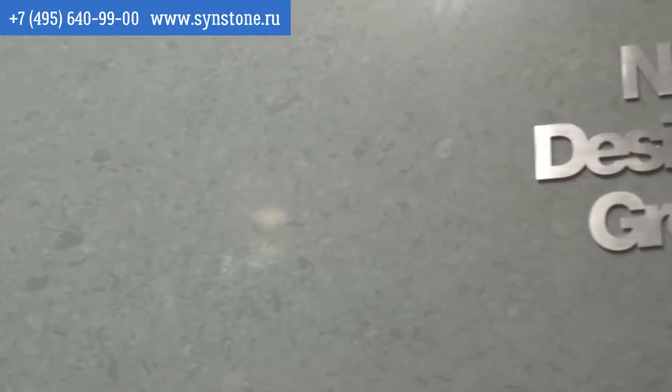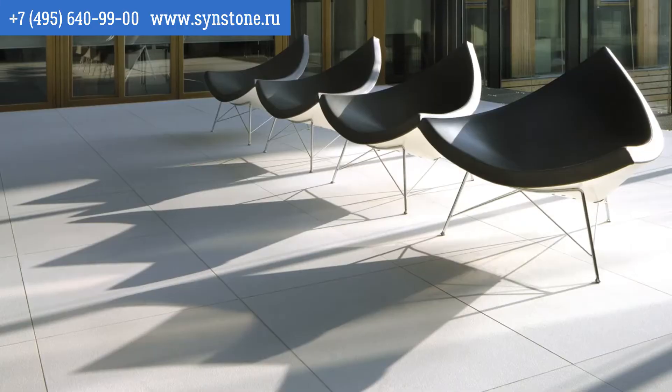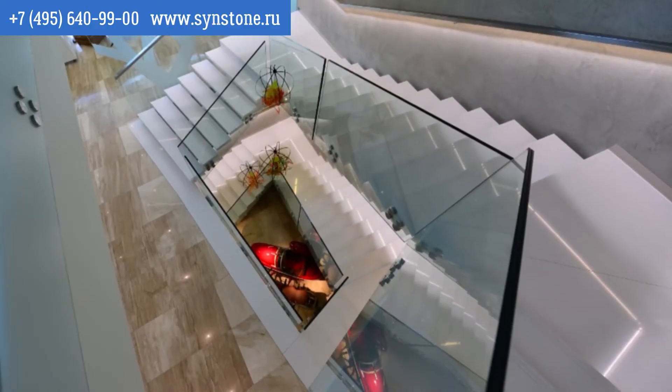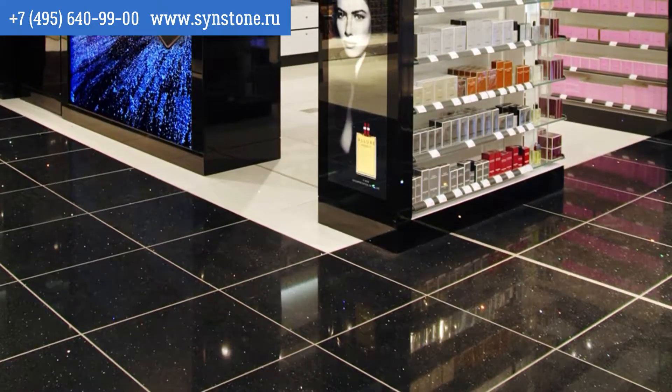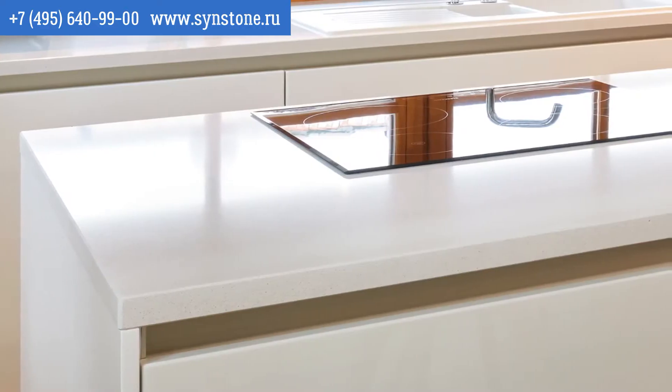We've come out with some very darker grays and some blacks because we do feel that designers are now looking for something a little bit different, something to differentiate themselves. In support of this, we've also come out with a matte surface that doesn't require to be sealed, and we've come out with an amazing Ardezia polished surface, and we're very happy with the results we're seeing from this.